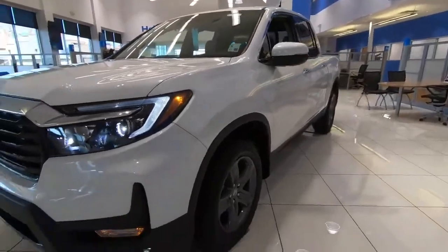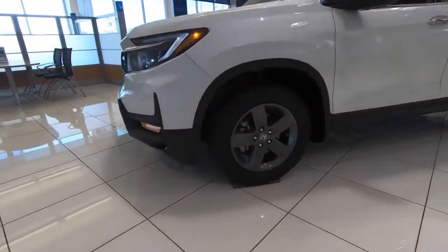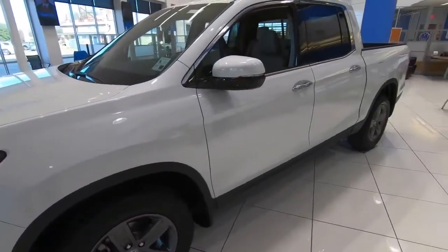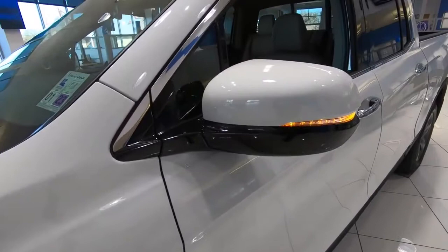The Ridgeline comes with LED headlights, LED fog lights, and daytime running lights as we work our way around to the side. That is a heated power side view mirror — not power folding, it does fold manually — and it also has the turn signal indicator built in.